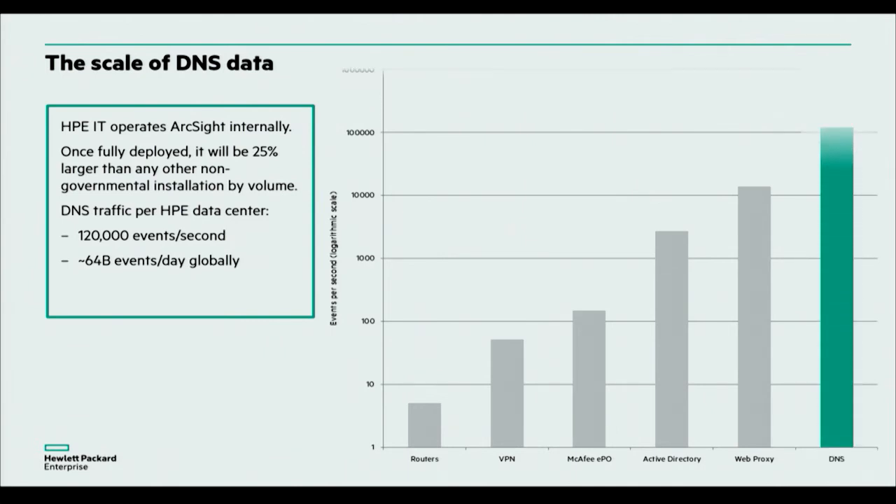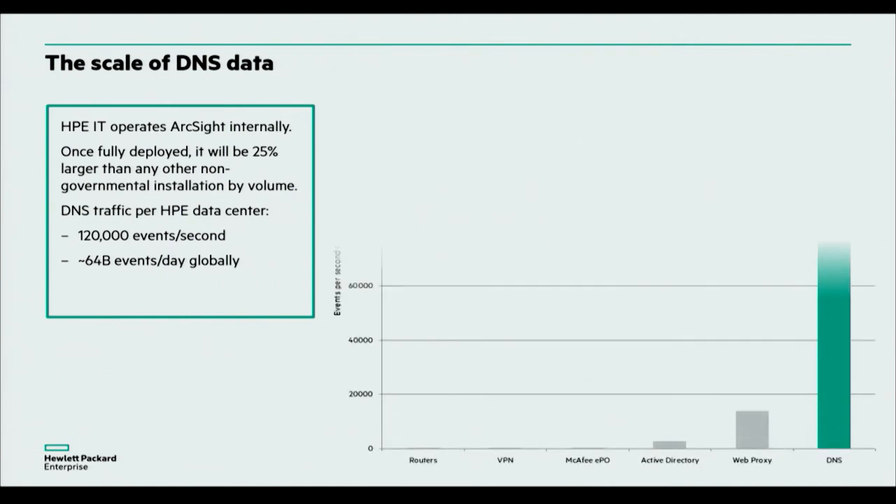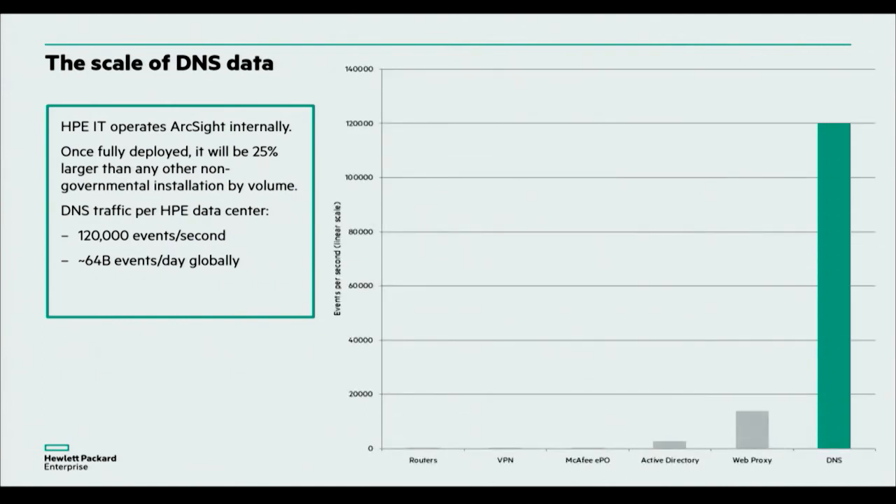When we compare DNS to even web proxy, we can see it's an order of magnitude larger. And when I jump from a logarithmic scale to a linear scale, you get to see the true scales we're dealing with — it really is a large dataset. In order to even handle this sort of data, we had to devise some really smart ways to process it.